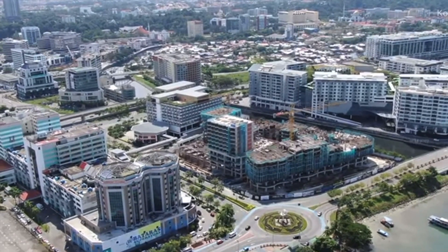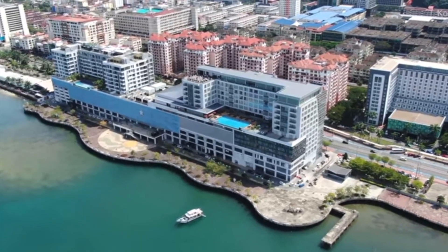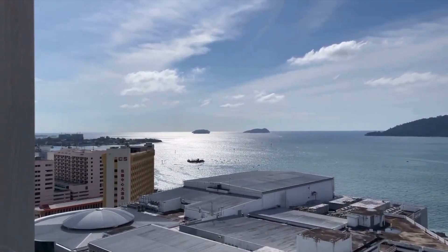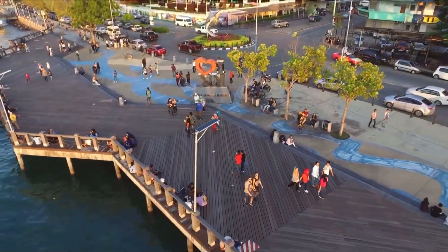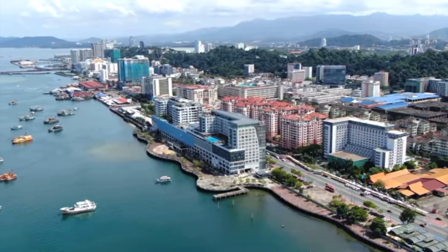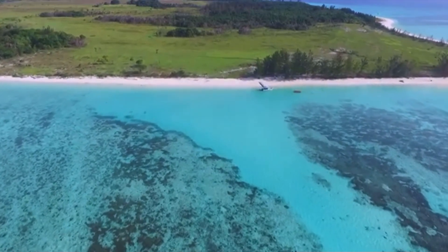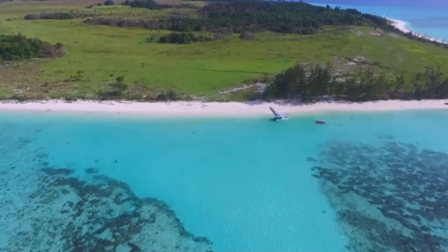Thinking about your next vacation? Sabah? Malaysia? Kota Kinabalu? It's said that the sunsets in Sabah are among the top 10 places in the world to enjoy watching a sunset, while Mengalum Island is known for its crystal clear blue waters and soft delicate sands.